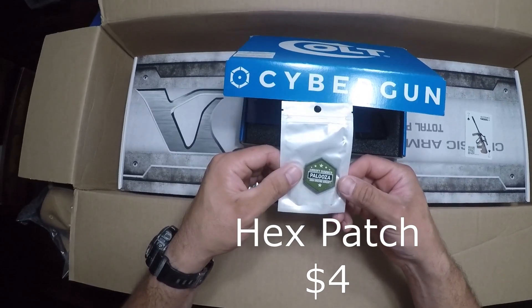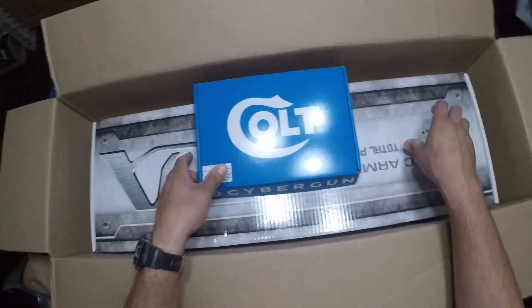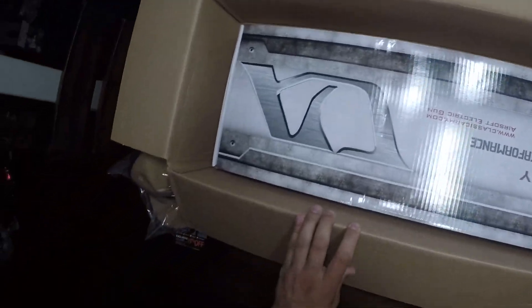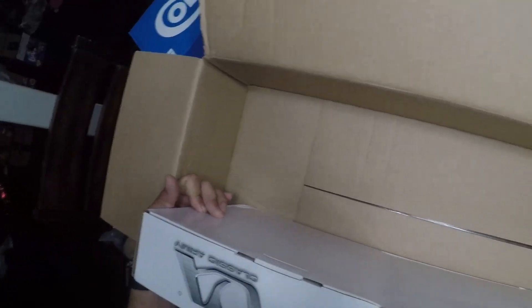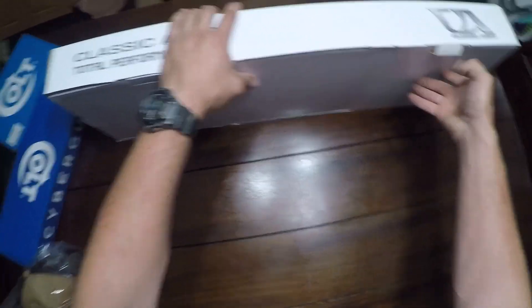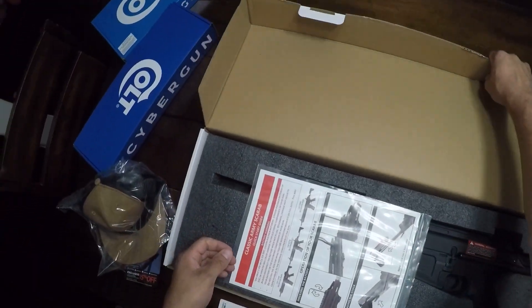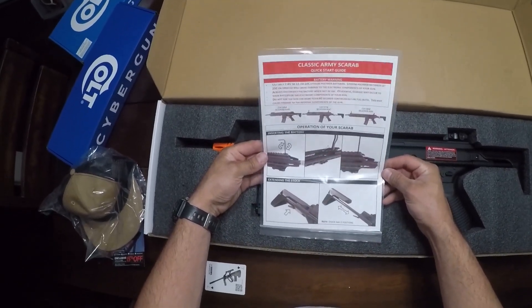And we got ourselves a little patch — Airsoft Summer Palooza, High Ground Airsoft. Those are cool. Little hex things. Into the main event — let's see what we got here. Classic Army — I wonder what this could be. Looks like it's the Scarab. Not the best option, but also not the worst.